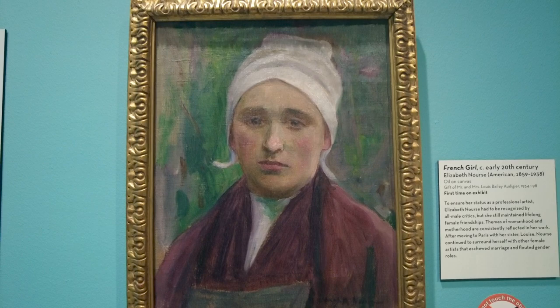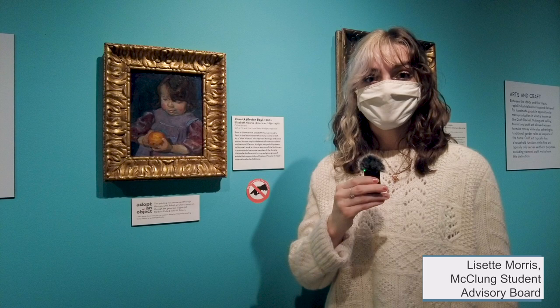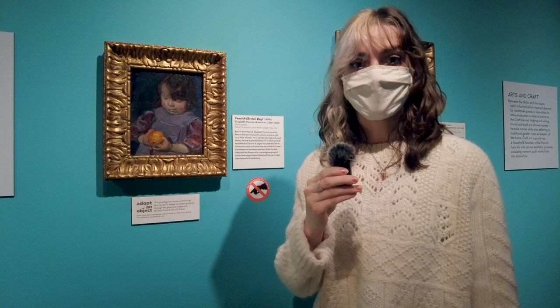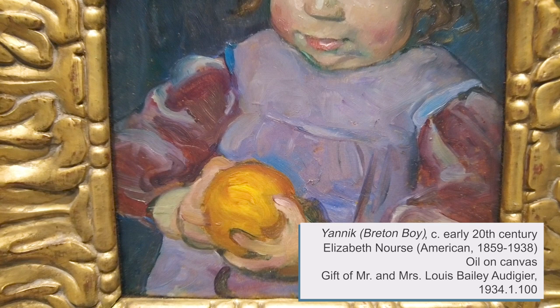Now let me introduce you to Lissette Morris, our Art History major. This particular painting is called Yannick Bretonboy. It was donated by Eleanor Swan Odishay and her husband Louis in the 1930s. The Odishays have donated several important pieces of art that have become the cornerstone of the McClung's Culture and Art Collection. Yannick Bretonboy is an oil painting by Elizabeth Norse, created in the early 1900s.